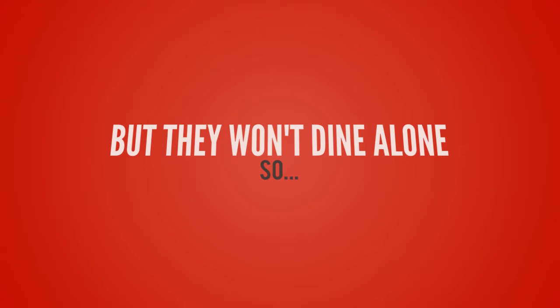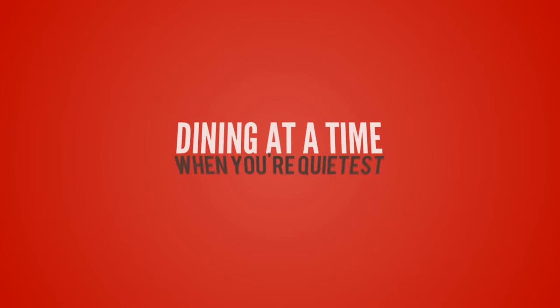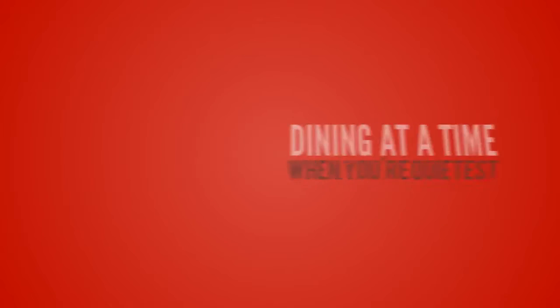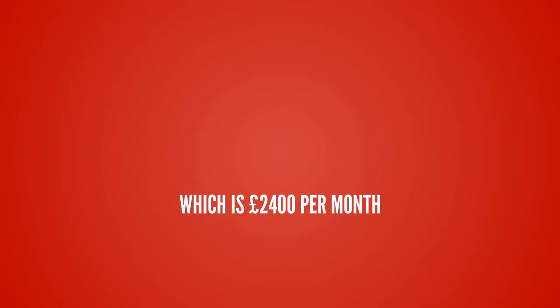As you know, most people don't dine alone, so we'll say that each brings along just one person. That is then 40 extra people dining at a time when you are usually at your quietest. Assuming an average spend of just £15 a person, then there we have your additional revenue of £600 per week, or £2,400 over the course of a month.